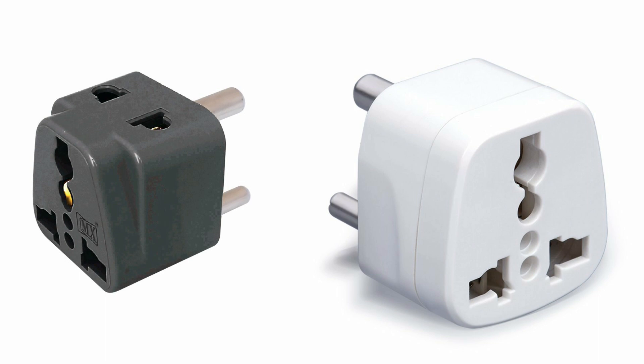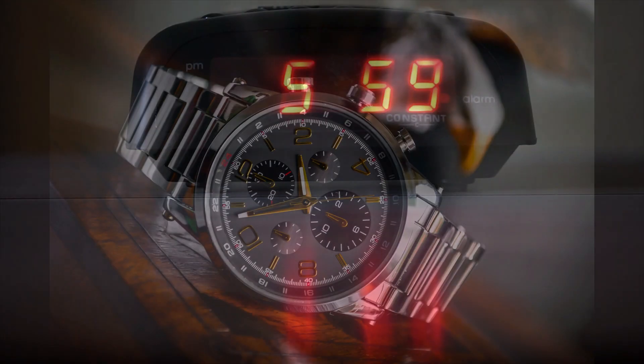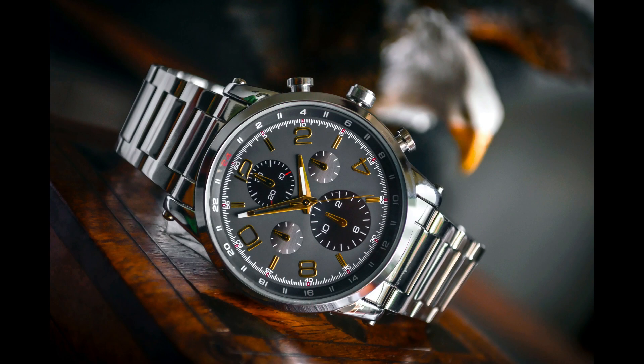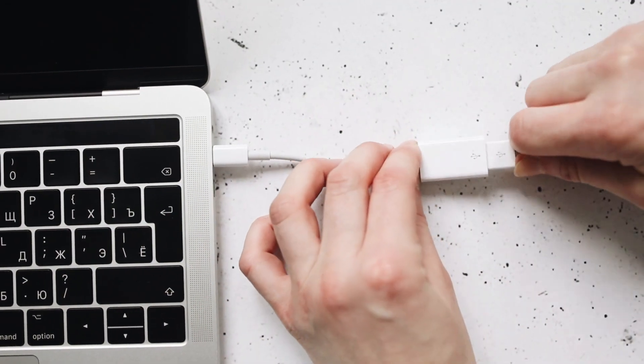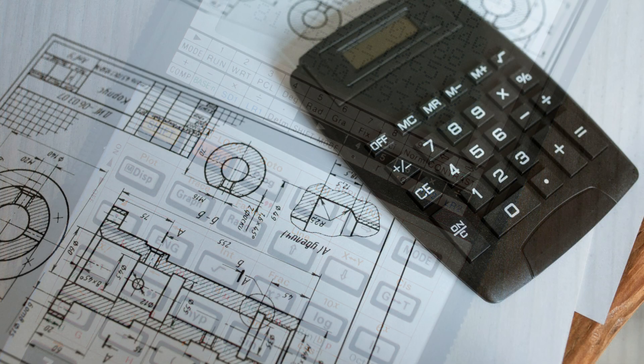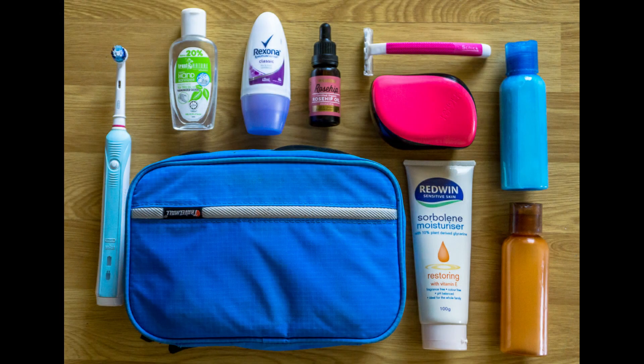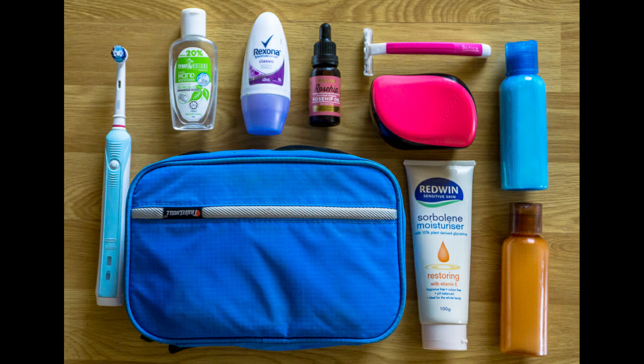A few things you can buy once in the States include a small table clock, a wristwatch, and a few pen drives — these are roughly the same cost in your home country as in the States. You also need a scientific calculator for most math classes. It's simplest to buy it via Amazon once you're at campus, as it's somewhat cheaper and the quality is good.